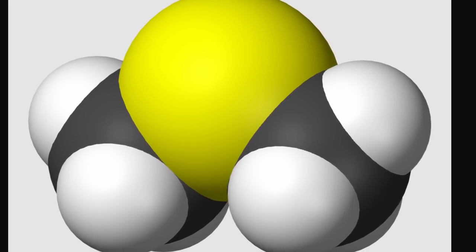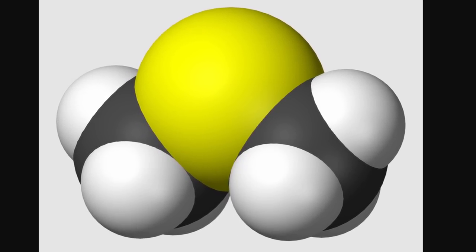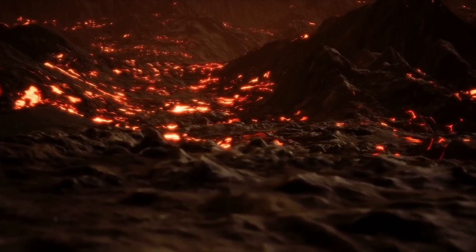The DMS molecule looks like this: sulfur, two carbons, and six atoms of hydrogen. I wanted to find out if there's any way it can be produced naturally, without life — for example, through volcanic means. Pretty quickly the answer turned out to be no. Volcanoes tend to produce different types of sulfur compounds and there's no way they can produce DMS.